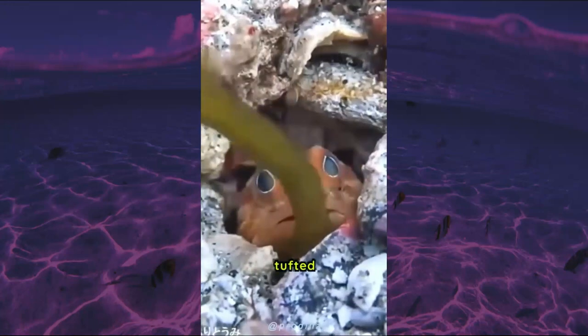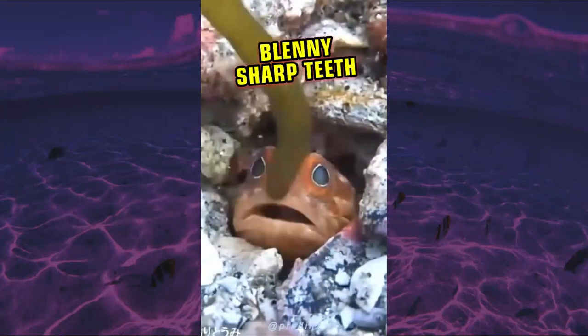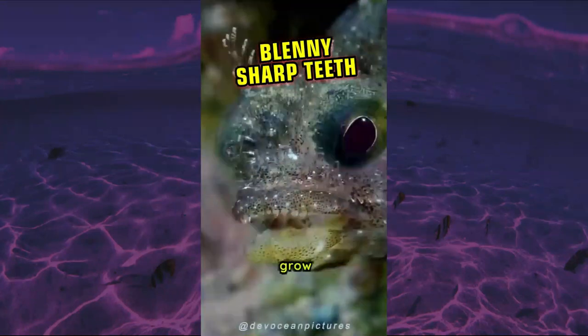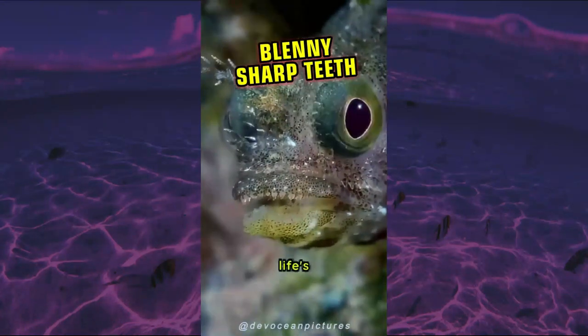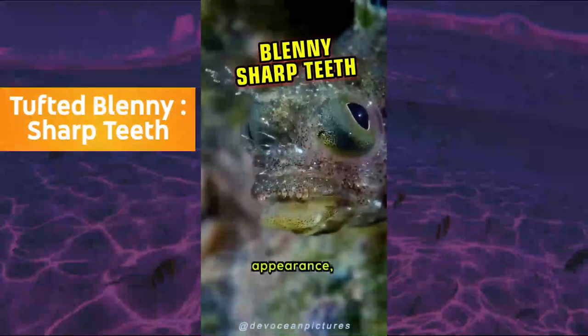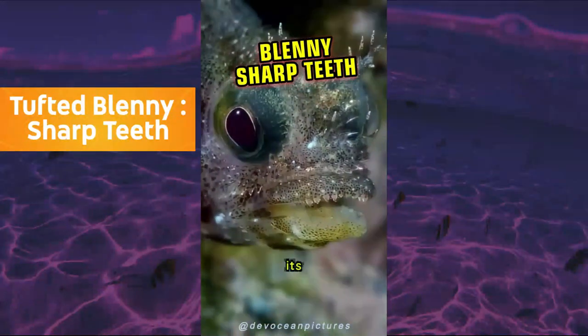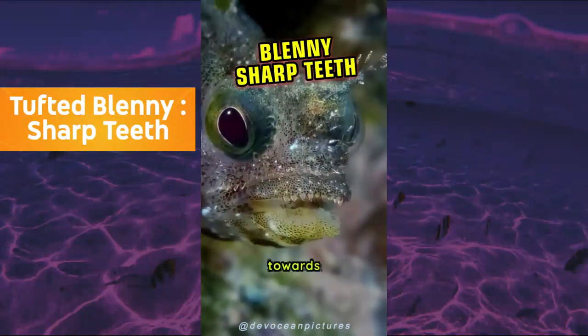Despite its small size, the tufted blenny is equipped with a set of sharp teeth that it uses to feed on small crustaceans and other invertebrates. This fish can grow up to 4 inches long and weigh around 1 ounce. Its lifespan is estimated to be around 3 to 4 years. Despite its harmless appearance, the tufted blenny has been a source of controversy among aquarium hobbyists due to its territorial and aggressive behavior towards other fish in the tank.